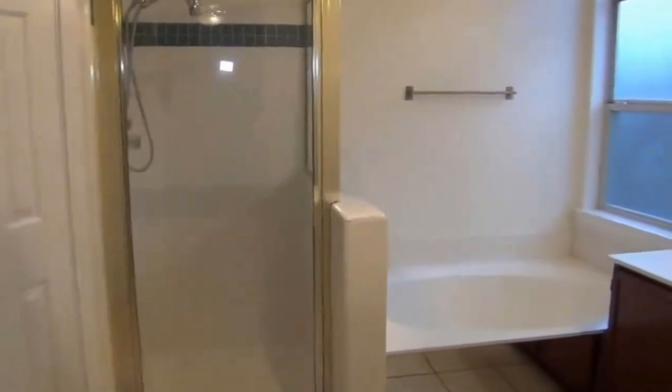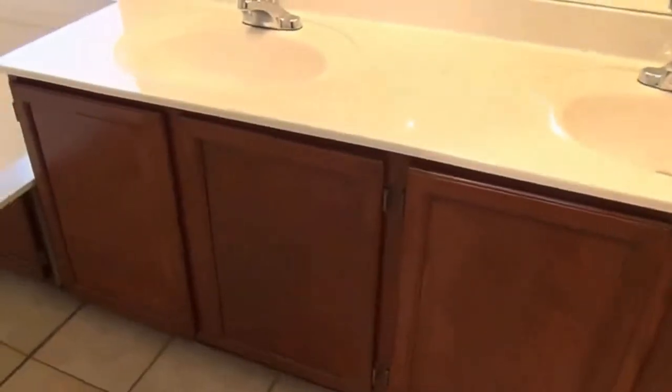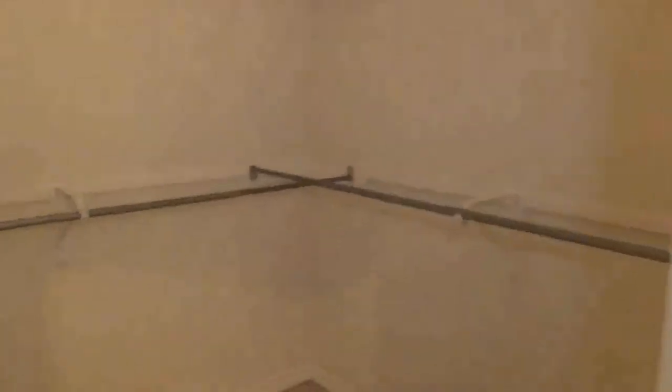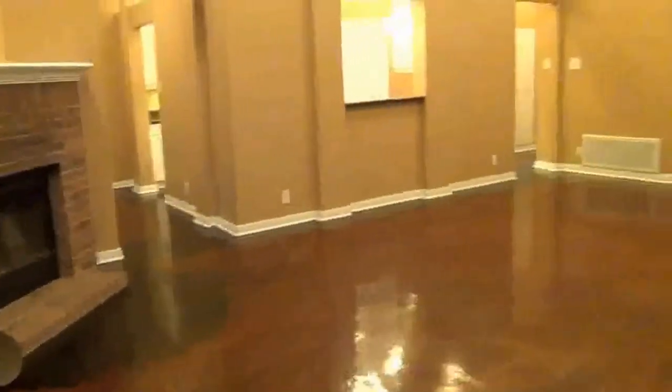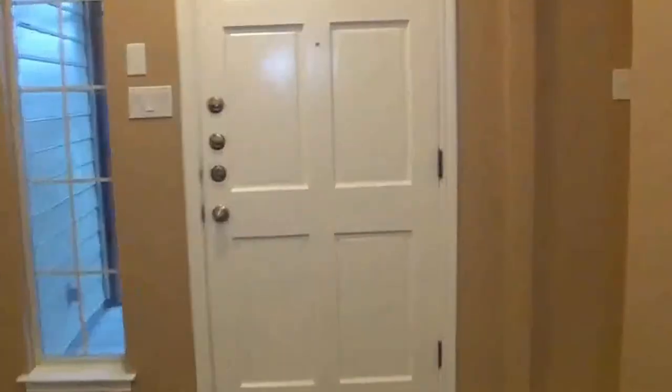Your master bathroom is also a good size. You've got a separate shower and garden tub. You also have dual sinks. You've got a commode with extra storage there. And then you have a good-sized walk-in closet — you've got shoe racks all set up already, and a lot of space. You've got another linen closet there as well.